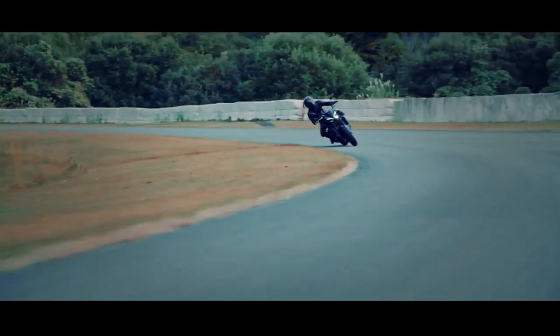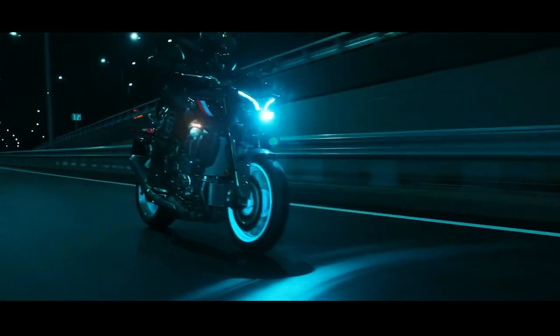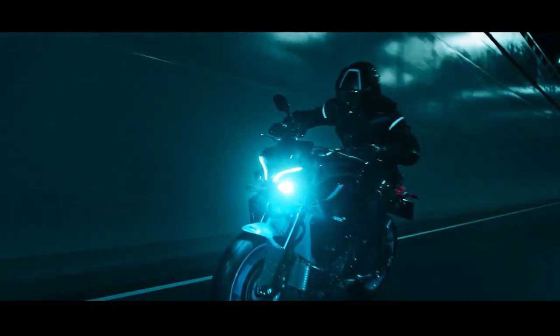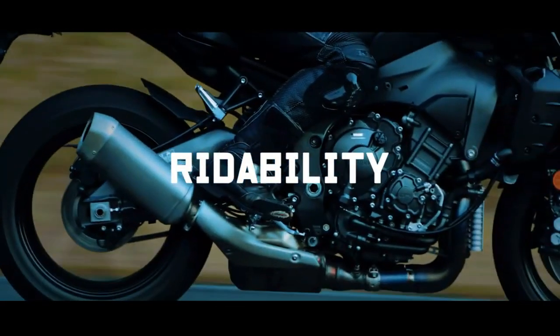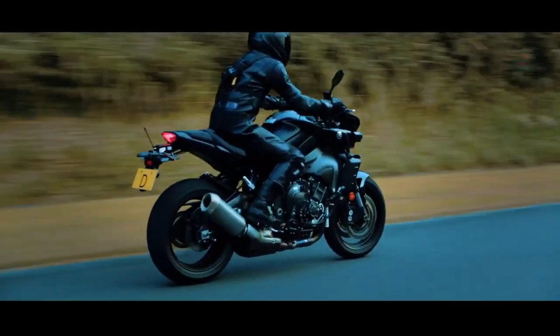The engine is equipped with a four-cylinder engine with a capacity of 998cc which produces 164 hp of power at 11,500 rpm and 112 Nm of torque at 9,000 rpm. This engine is mated to a six-speed gearbox via buttons on both handlebars.